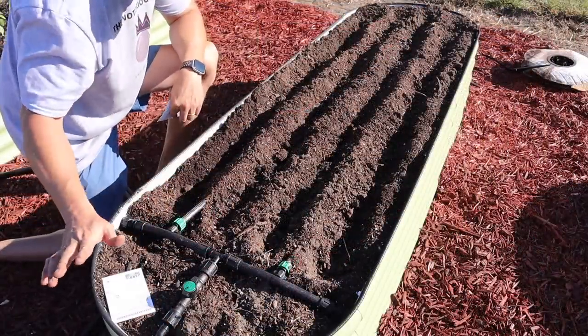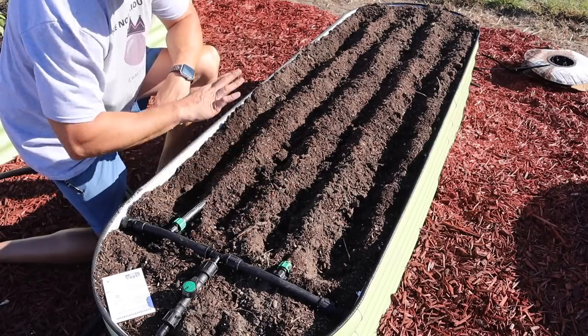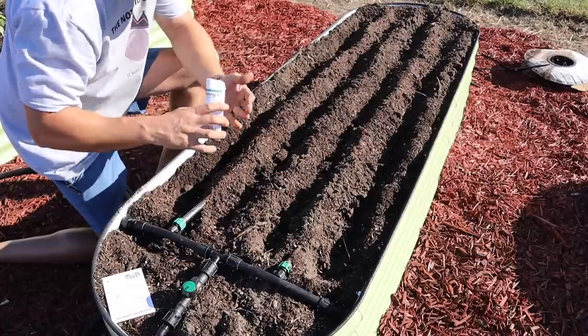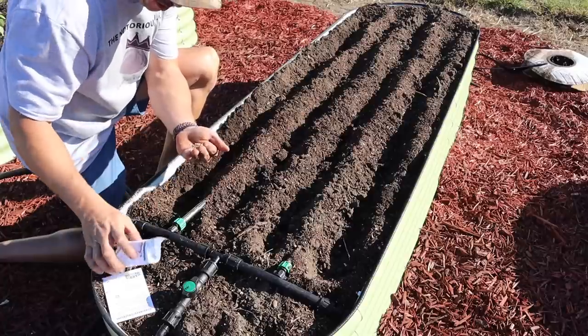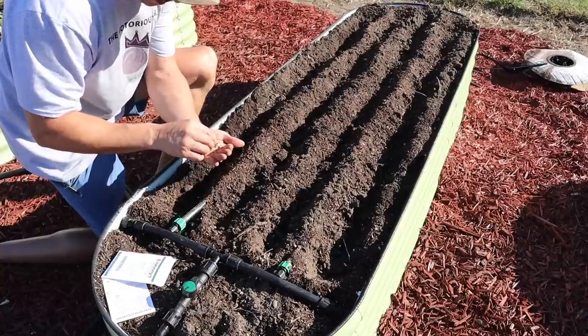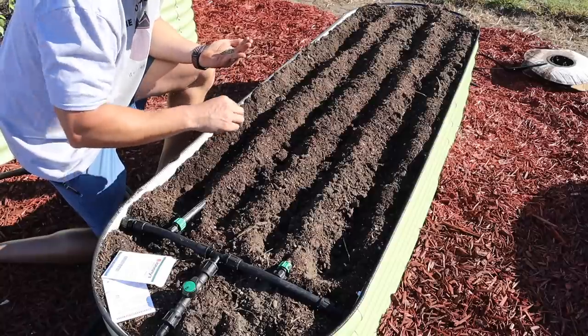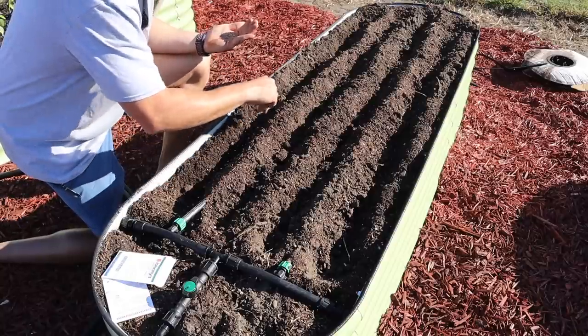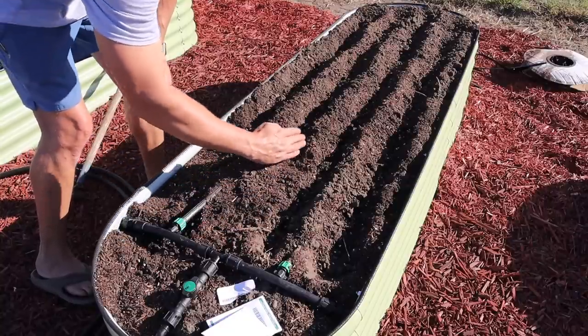We got the other bed of carrots planted and our irrigation set up for the parsnips — two double rows, same as the carrots. With parsnips, it's a little harder to plant them in a band because the seeds are a lot bigger — they kind of look like red pepper flakes. They don't sprinkle out quite as well as carrot seeds, but we do our best. Now all four rows are planted and we'll cover them up by hand just like we did the carrots.